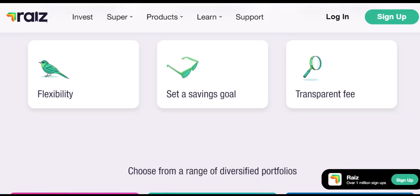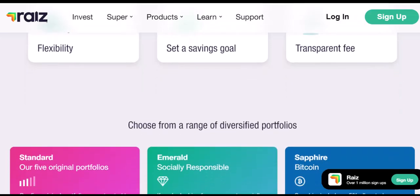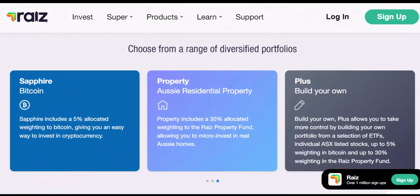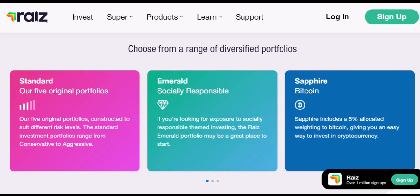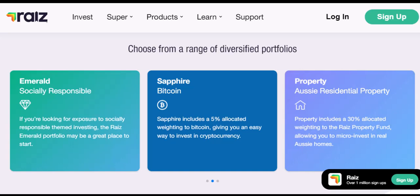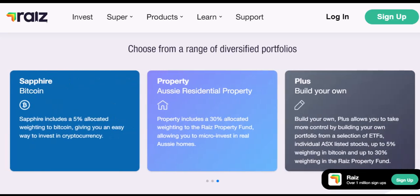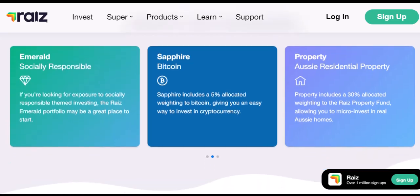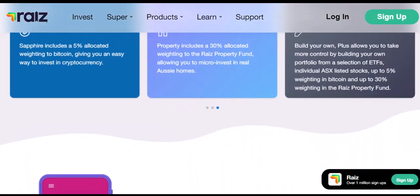While Raiz offers a convenient micro-investing platform, the five-day withdrawal window might not be ideal for everyone, especially those needing quick access to cash. Here are a couple of alternatives: high-yield savings accounts offer higher interest rates than traditional savings accounts, keeping your money relatively liquid while still earning returns. Additionally, building a separate emergency fund outside of any investment platform is crucial — this readily available pool of cash can cover unexpected expenses without having to touch your investments.